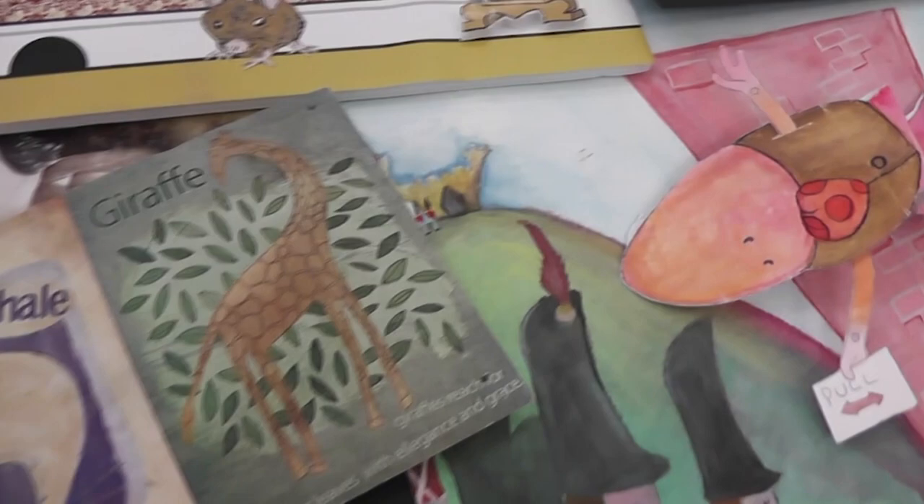Illustration develops students' skills in drawing and the use of mixed media techniques to illustrate anything from children's books to posters and even graphic novels.